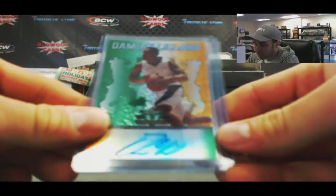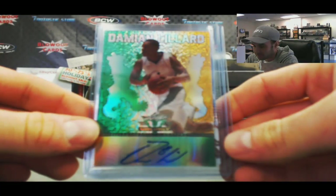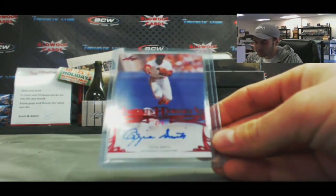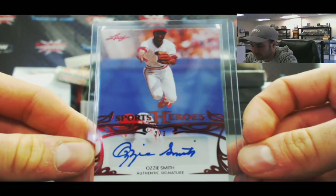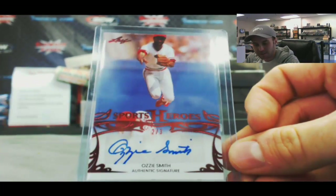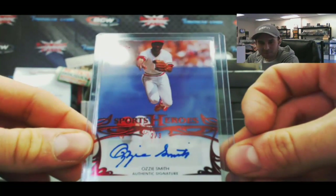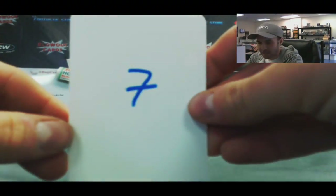Nice — what a box. Damian Lillard autograph, Leaf Valiant — that one is not numbered. And 2 of 3, Ozzie Smith. What a box — Ernie Banks, Bob Gibson, Damian Lillard, and Ozzie Smith autographs. That's unbelievable. That is box number 7.